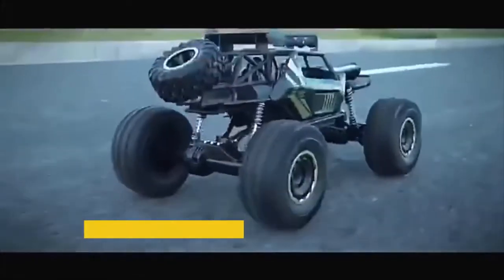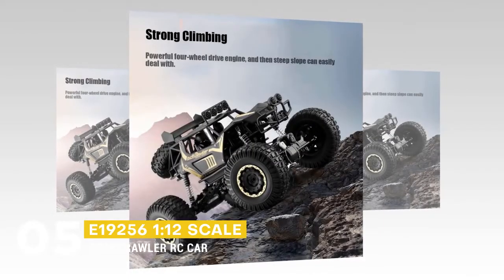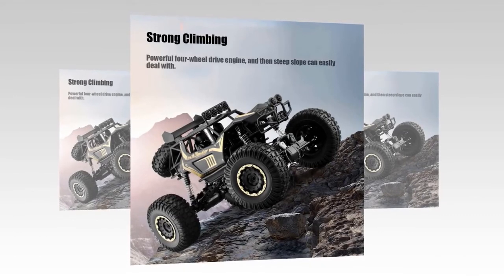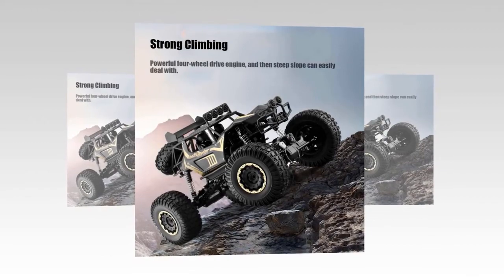We can start things off with the E19256 1x12 scale rock crawler RC car. It has strong climbing ability, a powerful 4-wheel drive engine, and other features to make it a climbing expert. It can easily climb places that are hard to deal with.